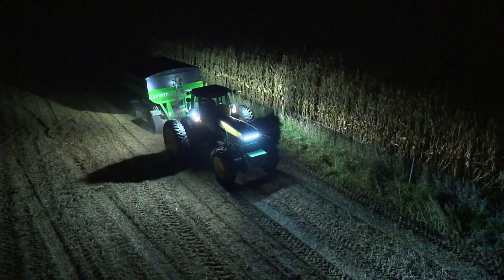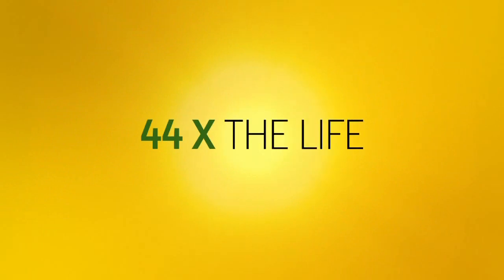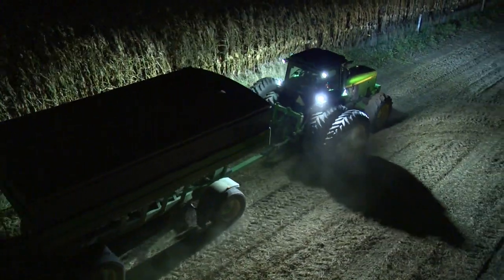LEDs offer so many advantages: less power consumption, higher light output, longer life, tougher performance, and easy direct replacement. It all adds up to the best benefit of all.